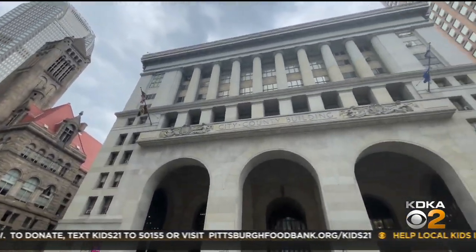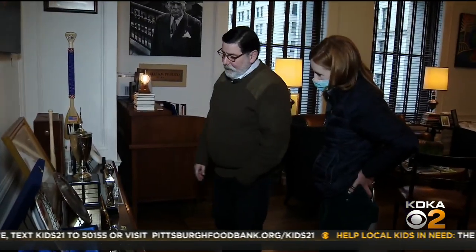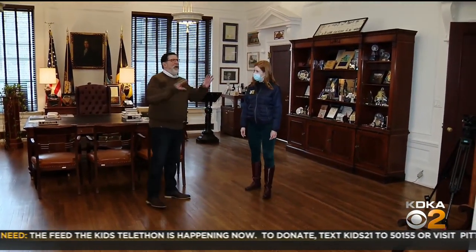Nestled on the fifth floor of the City County Building sits an office with a view. If you look down the view of Grant Street, you see the architecture that is just absolutely incredible. Mayor Bill Peduto moved in eight years ago, ready for a fresh start. When he came in, this was all carpeted, and this room was all brown.